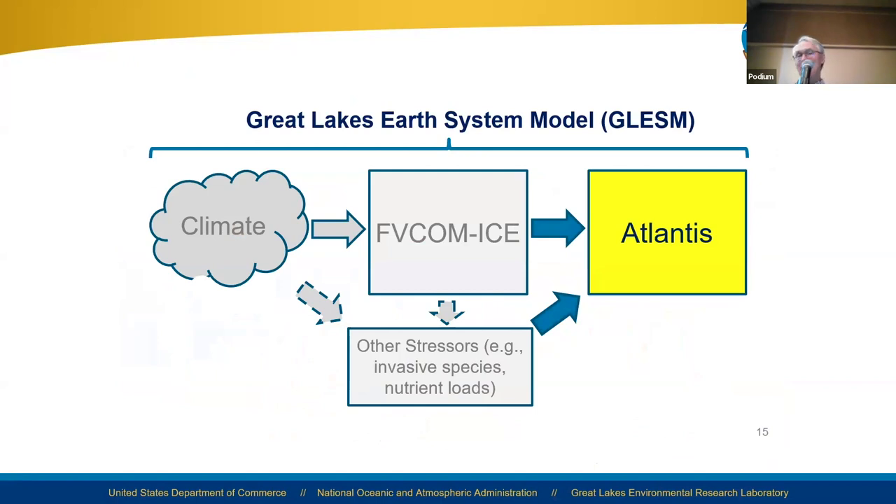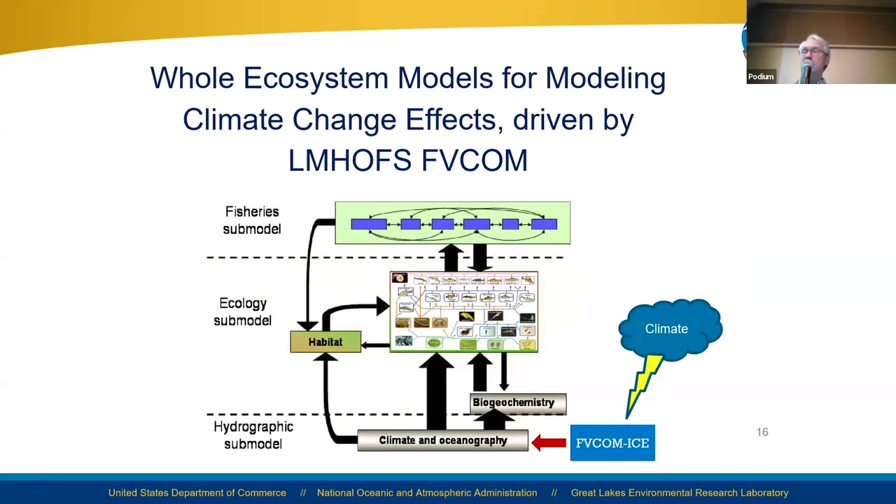Gia made reference to the Great Lakes Earth System modeling effort. The centerpiece is biophysical modeling with FECOM ice, driven by atmospheric downscaling or climate. We also have an ecosystem model — the Atlantis ecosystem model — and Doran is going to talk more about this this afternoon. It takes as input heat and current direction and strength from the FECOM ice model and drives the whole ecosystem from phytoplankton to fish. There are different components: a fishery subcomponent, an ecology subcomponent, and a hydrodynamics subcomponent.